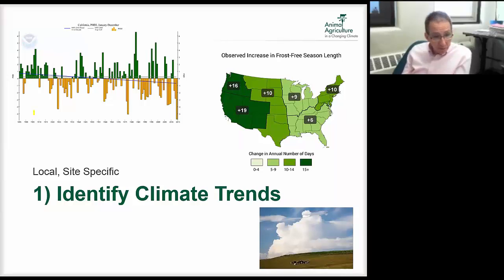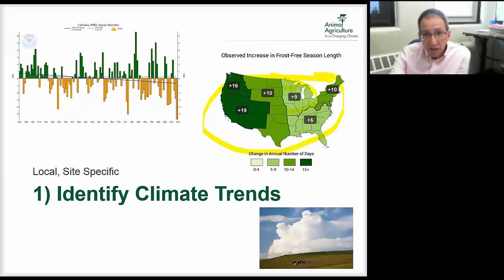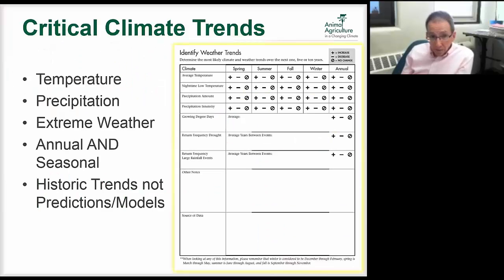The first thing, as was talked about in scenario planning, is to identify climate trends. These can be quite varied depending on where you are, so you want local and site-specific trends. We look at temperature — not just average temperatures but highs and lows and maybe nighttime highs. In Minnesota particularly we're getting warmer nighttime temperatures, which makes different challenges than if it was just average temperature increasing. For precipitation we look not just at annual amounts but also the intensity of rainfall events.